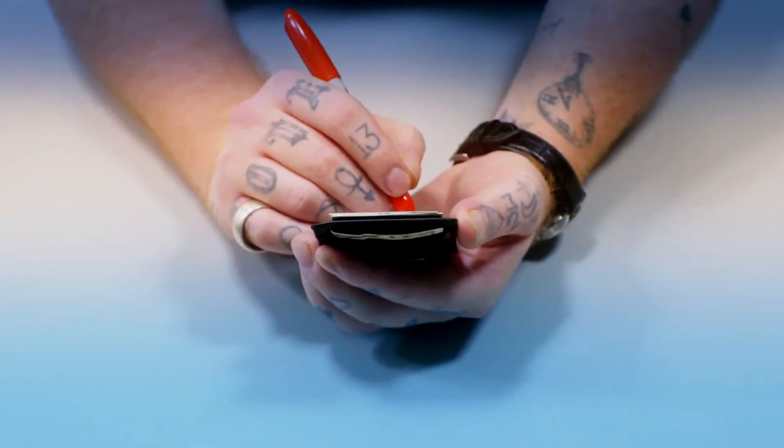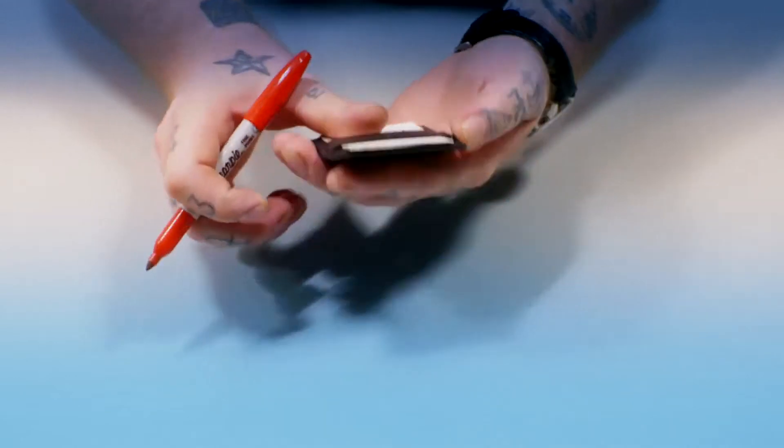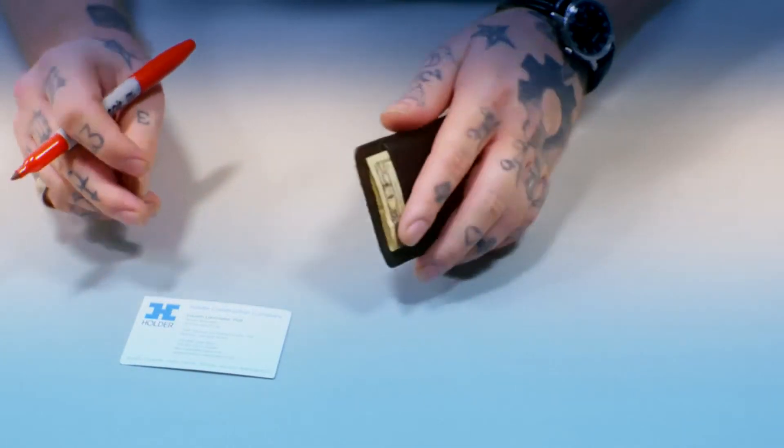The Wallet has a secret hidden in plain sight. That way, in the middle of your performances, your spectators can examine the Wallet at any time.